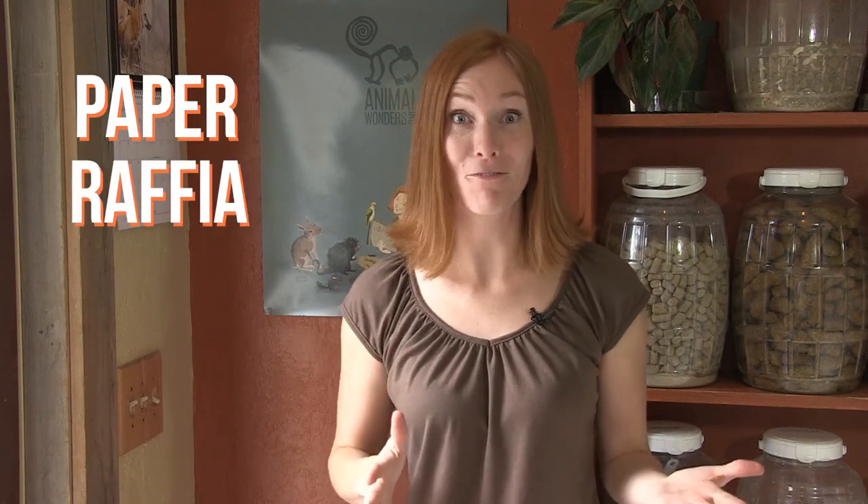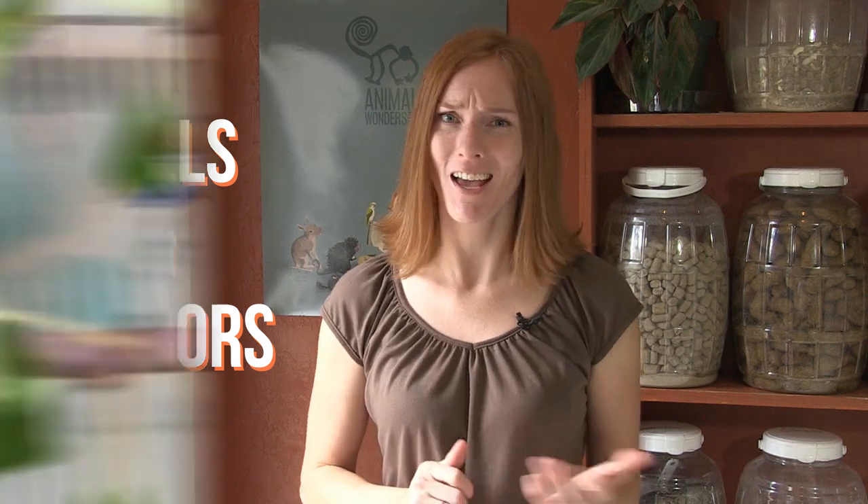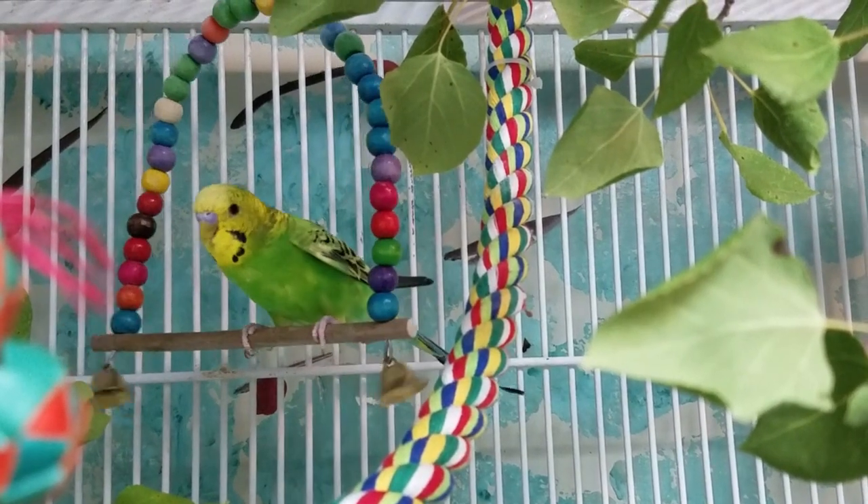Provide plenty of interactive toys for them to investigate and play with. In the wild they would naturally be encountering many experiences every day, so we should try and mimic that kind of stimulation. Budgies love to chew on paper, raffia, twigs, and leaves. Bells and mirrors are also often favored, and I haven't met a budgie yet who doesn't enjoy a swing perch.